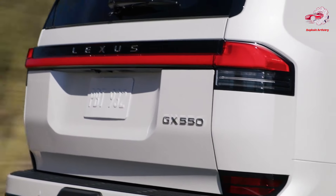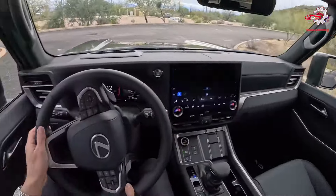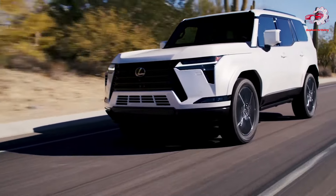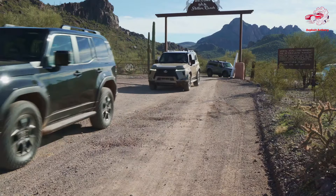The Lexus Safety System 3.0, a comprehensive suite of advanced driver assistance systems, exemplifies Lexus's commitment to passenger safety, offering peace of mind to drivers and passengers alike.